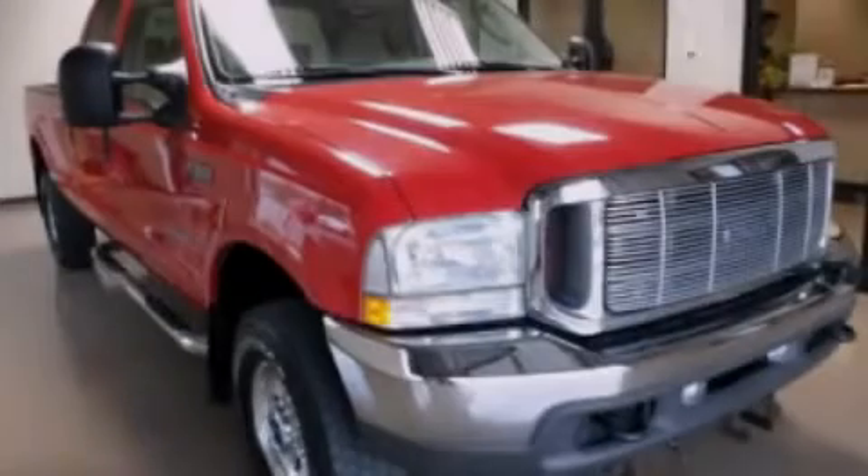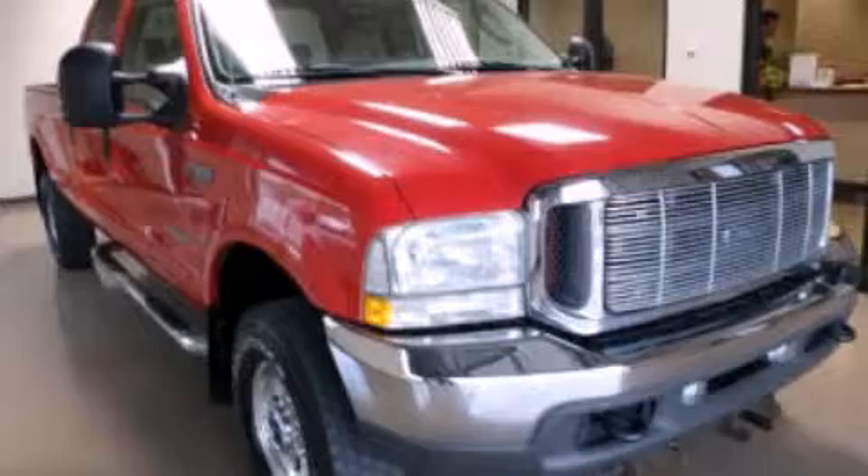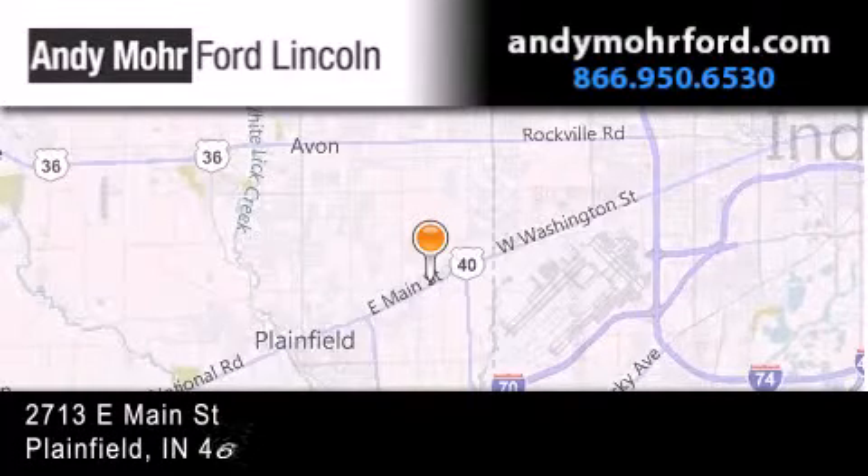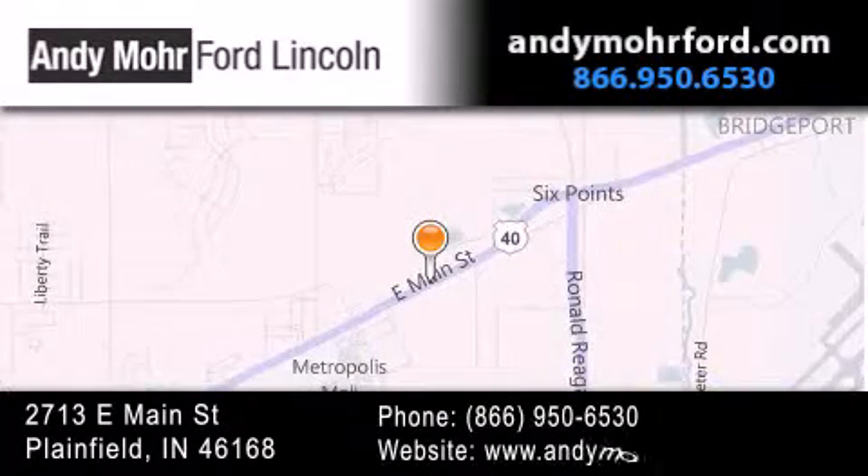Stop by today and test drive this automobile for yourself. Andy Moore Ford Lincoln is the place to find new Ford and Lincoln cars and trucks and pre-owned vehicles in Indianapolis.